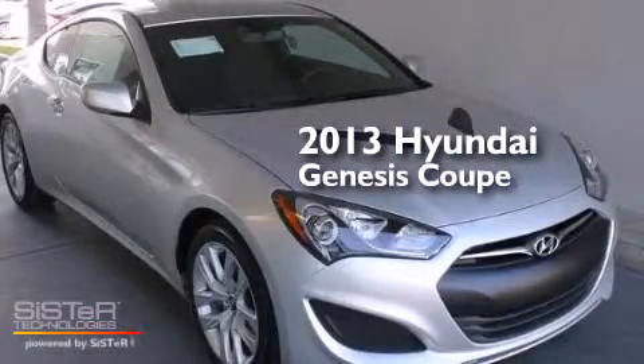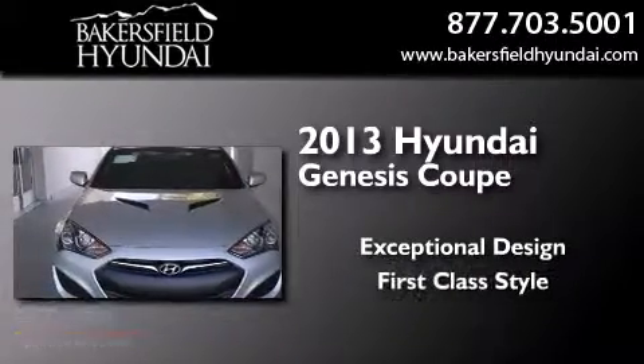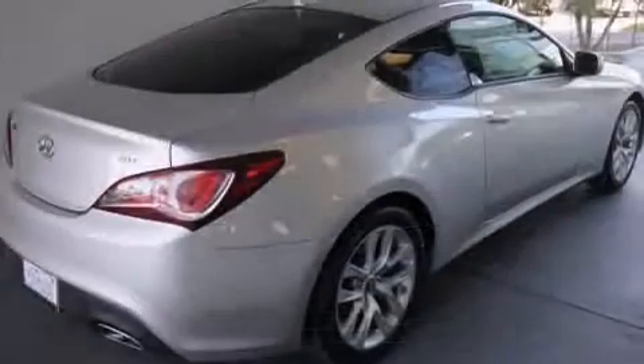This is a brand new 2013 Hyundai Genesis Coupe. All of the following features are included.